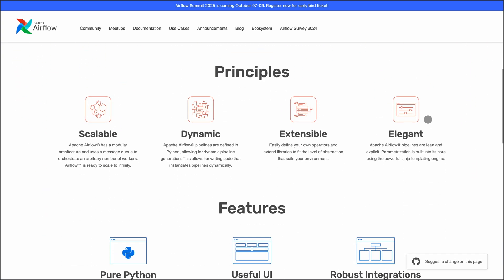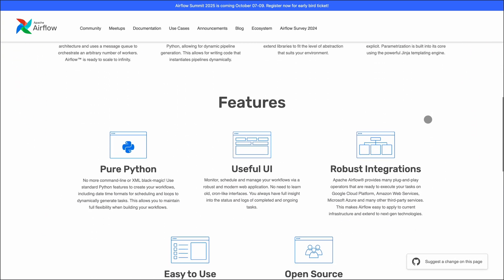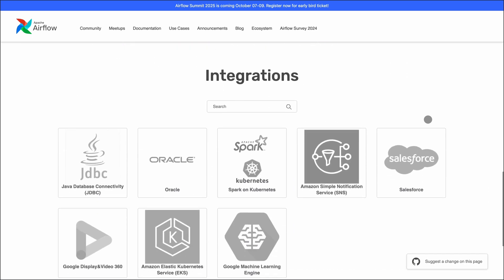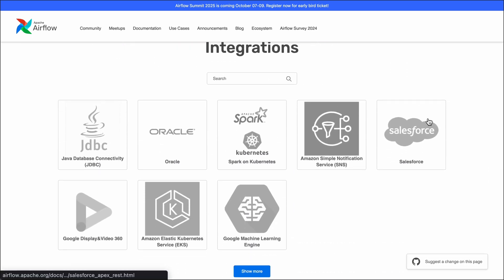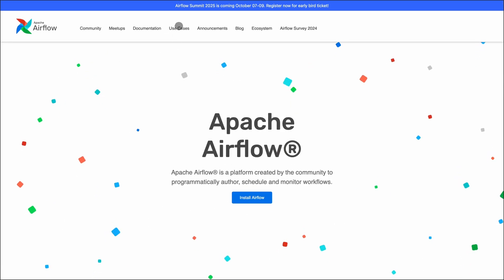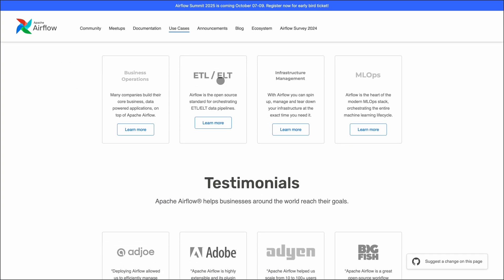Starting with Airflow — it's the veteran in the room: open source, Python-based, and backed by Apache. You define workflows as DAGs, and it handles scheduling, retries, and monitoring. It's solid for traditional ETL and batch jobs, especially if you're already deep into the Python ecosystem. And it's completely free to use, even for commercial projects.